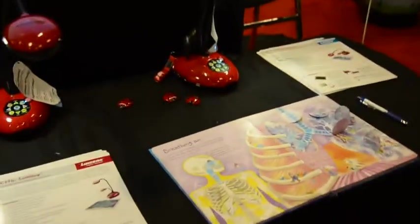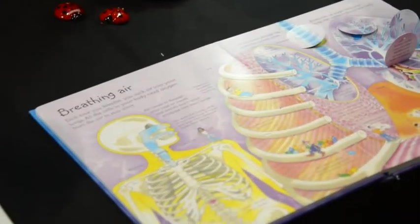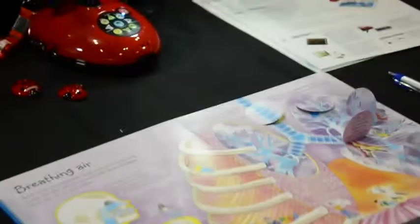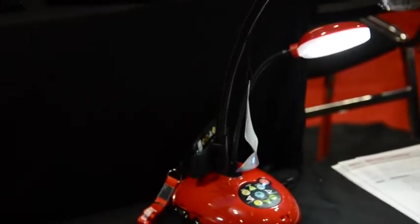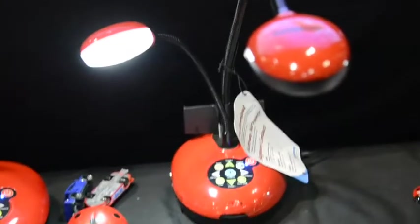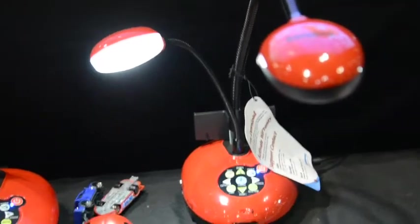We have HDMI pass-through. We're the only document camera that has HDMI pass-through in a model around $500, so they're very affordable. We make it easy for teachers. We do free training for the life of the camera.